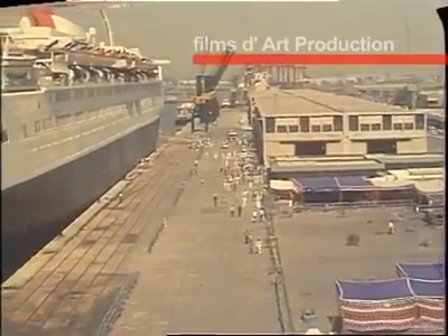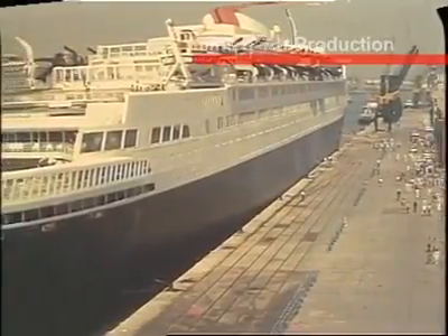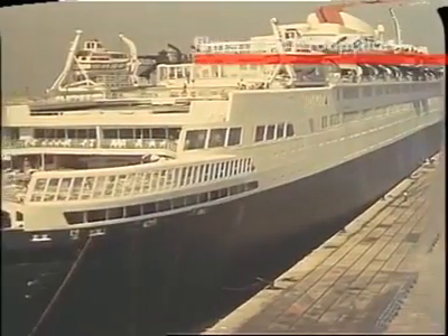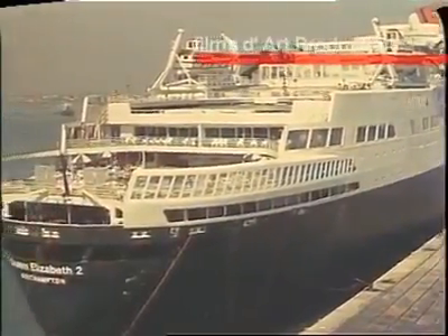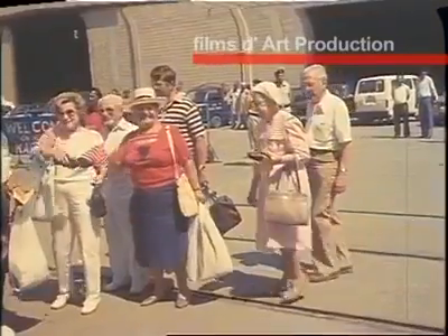In 1987, Karachi Port Trust celebrated its centenary. In the same year, it welcomed the largest liner of the world, Queen Elizabeth II. The passengers ranked Karachi amongst the best ports of the world.